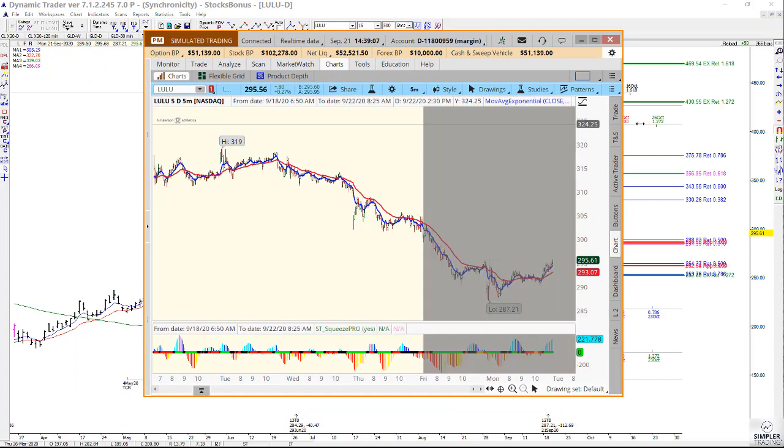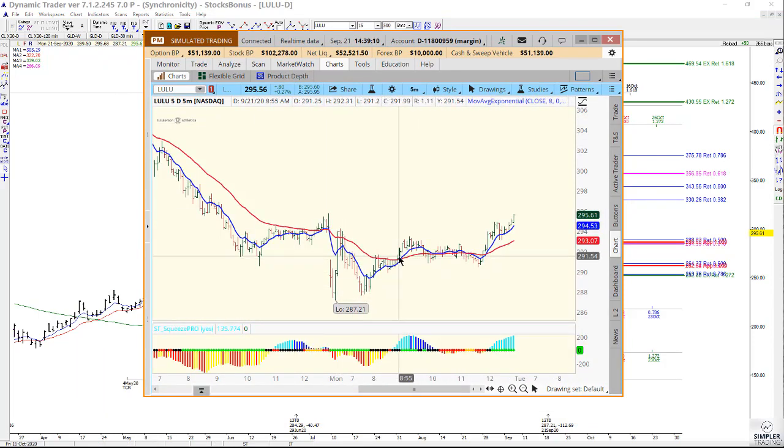It triggered to begin with on a five-minute chart. Basically it triggers when we have the moving average crossover, and I also like to see in the process of that crossover that you've taken out a prior swing high. In other words, you have had a pattern shift besides the crossover. So that was one buy signal.